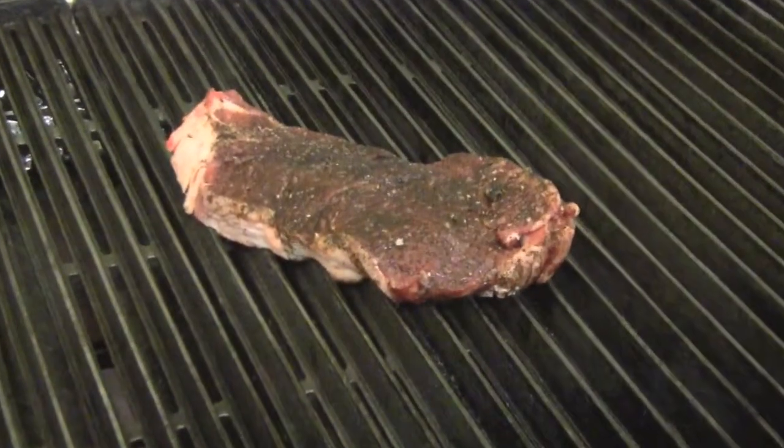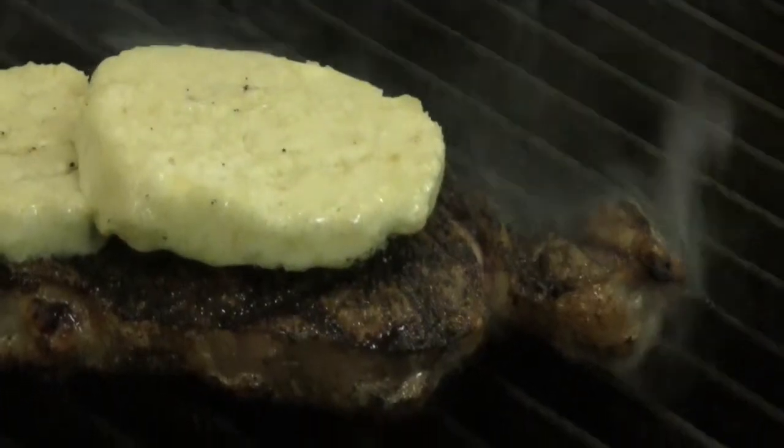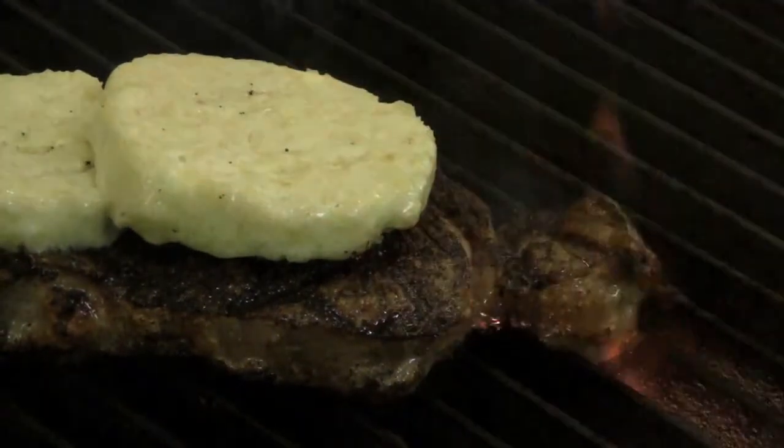You get it seasoned, you get that sizzle going, sears in the juices of the steak. You get the nice grill mark on there, and then when I turn it the last time, I'm going to put the blue cheese butter on top of it. It will melt into it, and you got the plunginess of the coffee and then the creaminess of the blue cheese to kind of pull it all together.